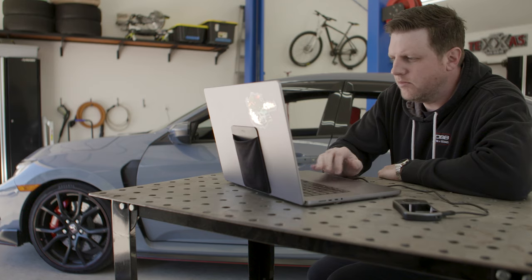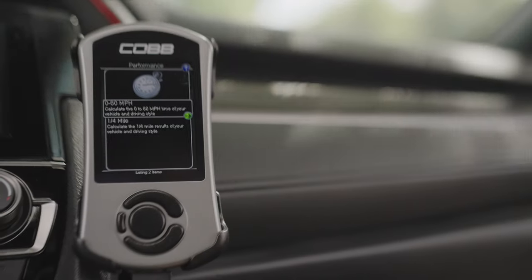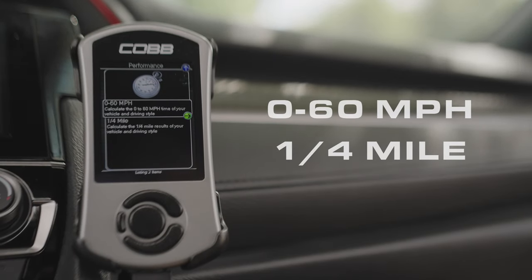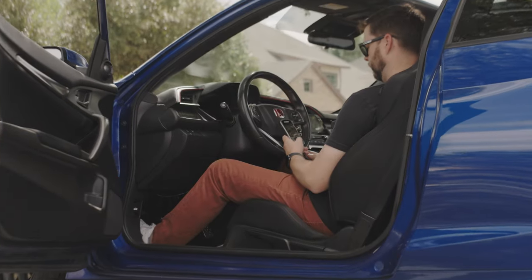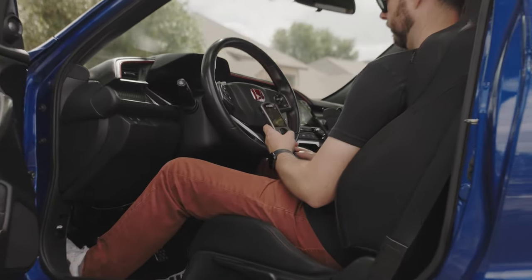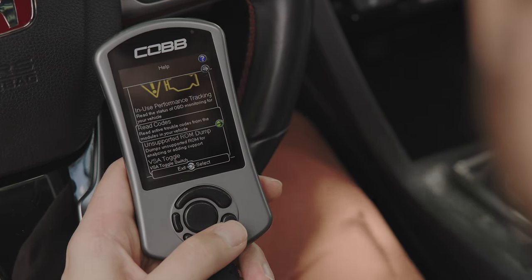That data can then be shared with Cobb for off-the-shelf map support or with your ProTuner during remote custom tuning. The Performance menu on the AXA Sport allows you to measure things like 0-60 and quarter-mile accelerations. The Troubleshooting menu is powerful as well — this is where you can read and clear codes, confirm IM readiness before a state inspection, and more.